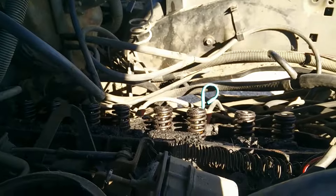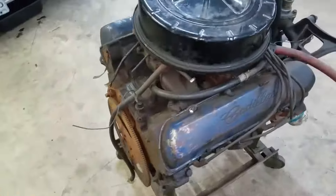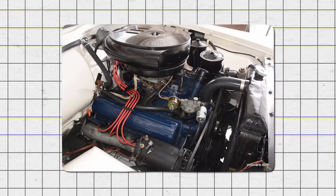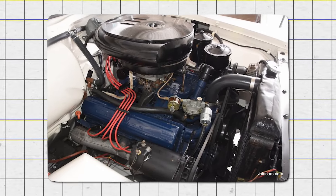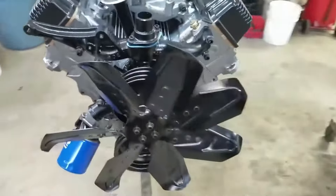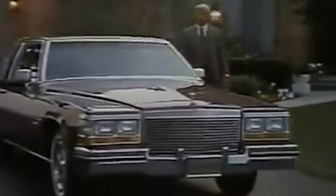Furthermore, the engine's complicated design made repairs difficult and costly. These problems frustrated owners and created potential safety risks, such as sudden power loss while driving. Due to these serious issues, the Cadillac 864 L62 engine was quickly discontinued after just one year on the market. Cadillac returned to more traditional engines, and the 864 technology was set aside until better electronic controls were developed in later years.